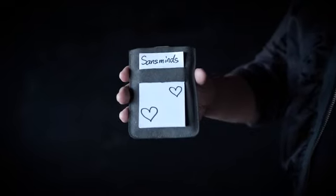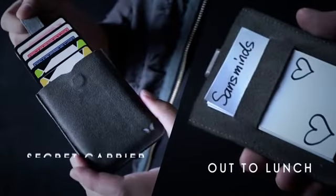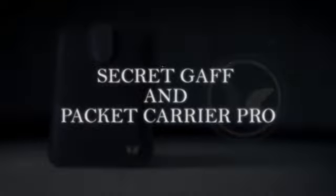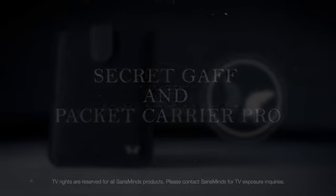But wait, there's more. Did we tell you it's also a modern out to lunch wallet on its own? It's a dedicated business card dispenser with out to lunch built in. Simply give away your business card or hand over a mind-blowing souvenir with style. It's insanely good. A secret card carrier and out to lunch device for the modern magician. Get it now, worldwide.